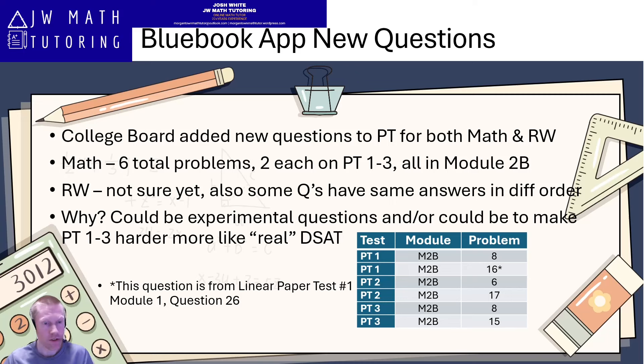For the reading and writing sections, I'm not sure exactly yet how many questions have been changed. There were reports that on at least practice test one, a question was just removed without a replacement in that same position, which means some of the question numbers shifted. They also took out something like question 16, and the old question 15 became 16, 14 became 15, and so on. There are also reports that some questions have the exact same answer choices but in a rearranged order. As soon as I get more information about reading and writing — even though I don't tutor that — I will try to pass it along.